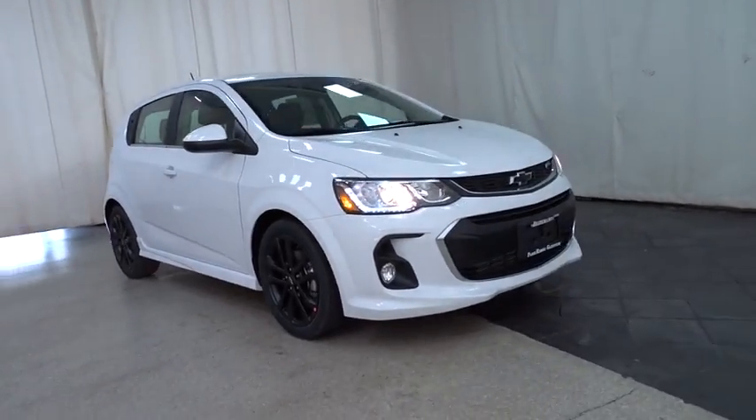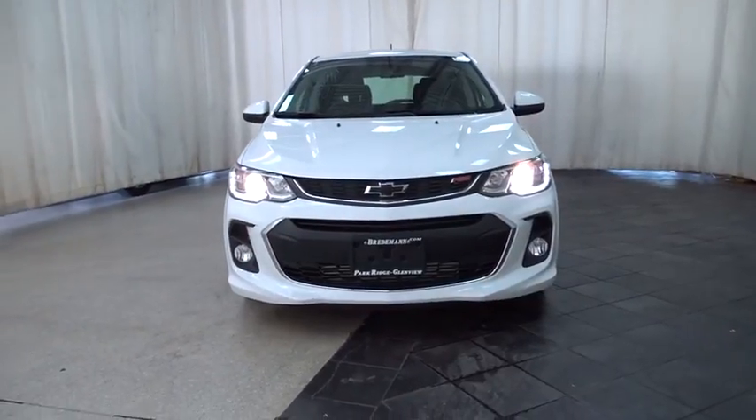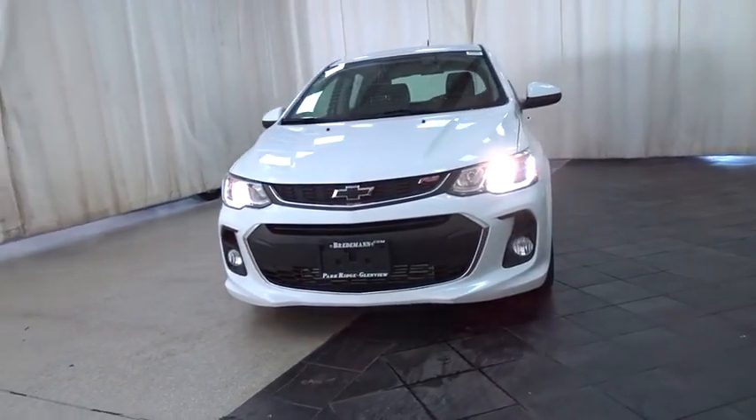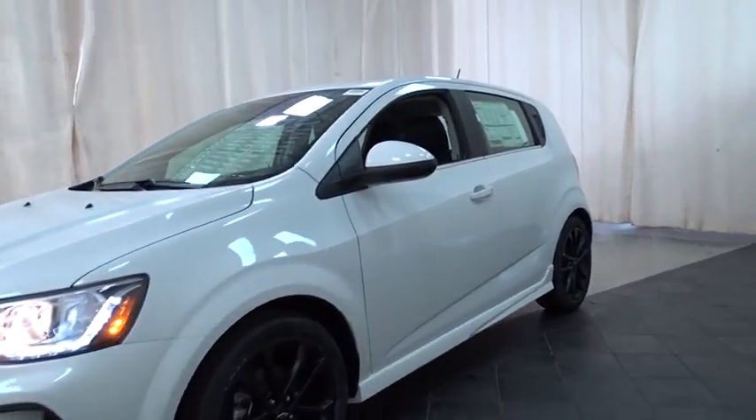The 2018 Chevrolet Sonic. The taut, strong body lines and powerful stance of the Chevy Sonic allude to the power you'll find under its hood. Throw a little extra power into the mix with the available turbocharged engine.